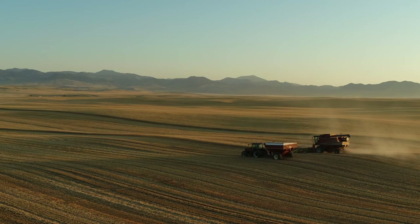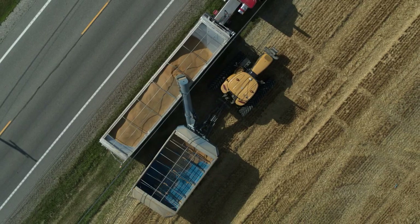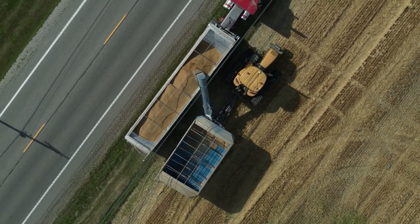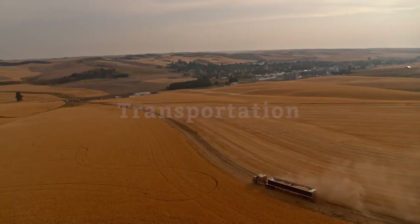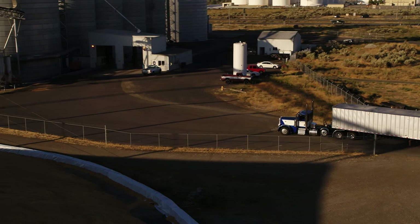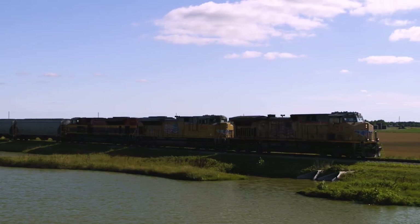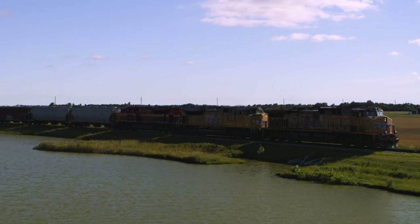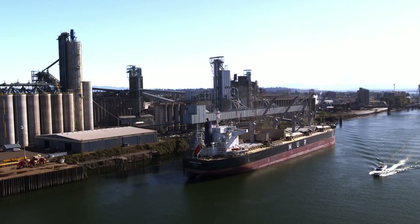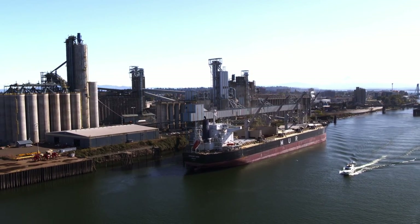The grain cart takes the wheat kernels and unloads them into a large truck or semi that's waiting at the edge of the field. Semis take the wheat to a nearby grain elevator, which stores wheat until it's ready to be taken to its next destination, either through more semis or by train. About half of the wheat will be loaded onto large ships and exported to customers around the world, while the other half will be milled into flour right here in the United States.